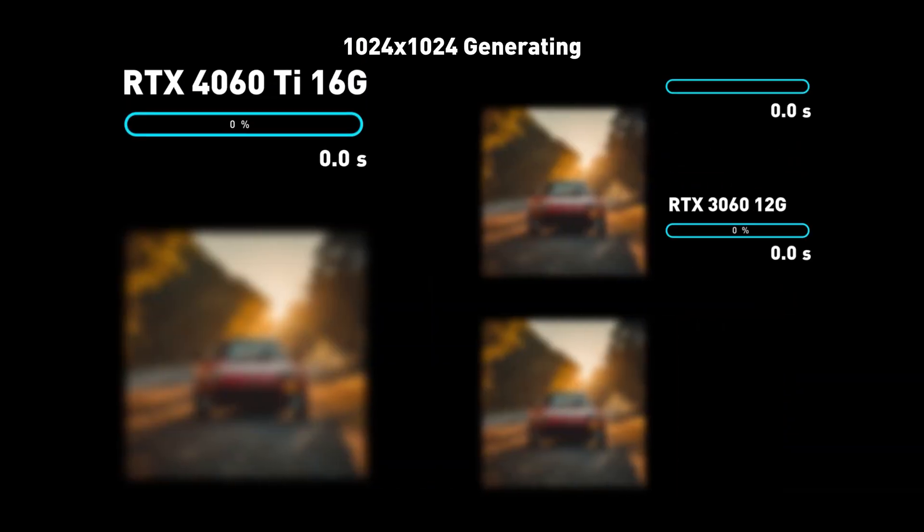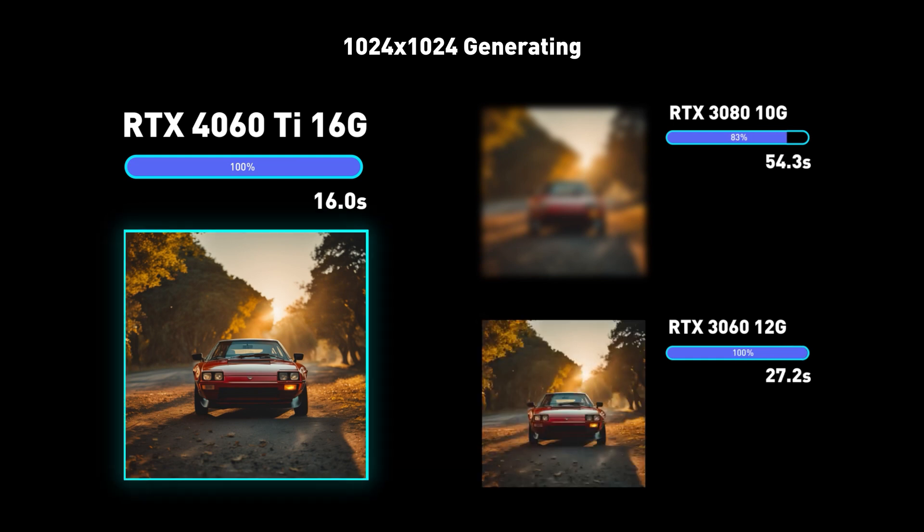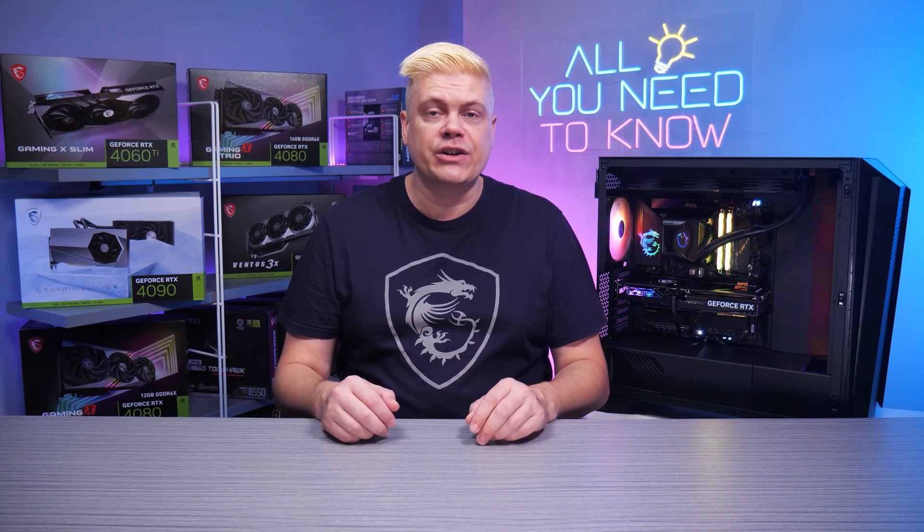The RTX 4060 Ti 16GB turns in the fastest time with 16 seconds flat. The RTX 3060 12GB finishes with 27.2. The RTX 3080 10GB comes in at 65.1 seconds, the GPU's raw power being less useful than having more VRAM. The 4060 Ti 16GB delivers an incredible 4x faster image generation time.